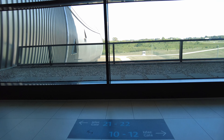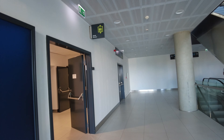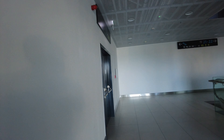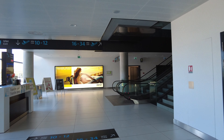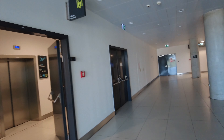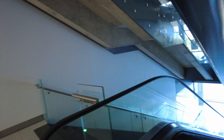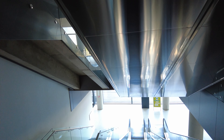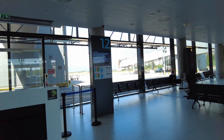Gates 10 through 12 are over here. Gate number 12. Looks like I keep going down — it's a lot of levels. Ground level. So we're on the ground, we're going to be taking a bus to get out to the plane.